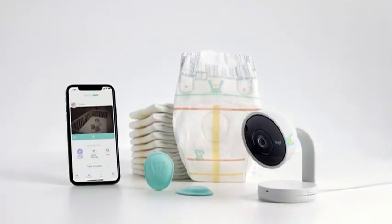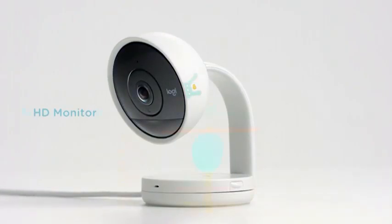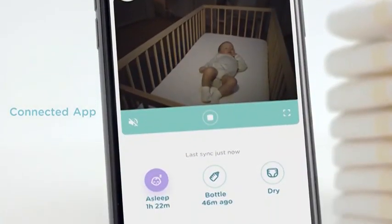Introducing the Lumi by Pampers Connected Baby Care System. A high-definition video monitor and a baby activity sensor work together to show you what you need to know about your baby at a glance, so you can make decisions with confidence from day one.